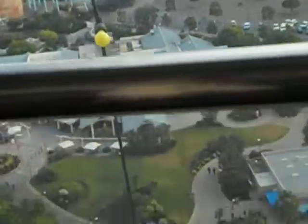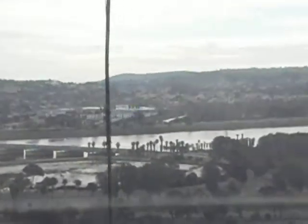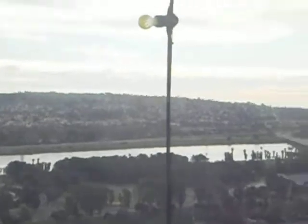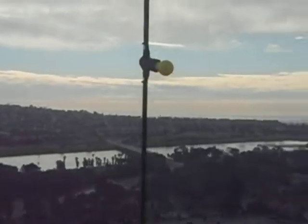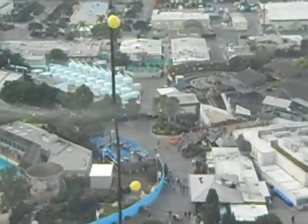Looking to the east is Mission Valley. It's in this area that Father Serra founded the first mission in California. On the hills just to the left of the valley is the University of San Diego with its splendid blue dome chapel. And directly across the valley, you'll notice the white tower of the Serra Museum located in Old Town, the birthplace of San Diego.